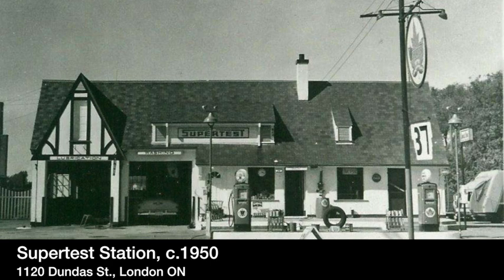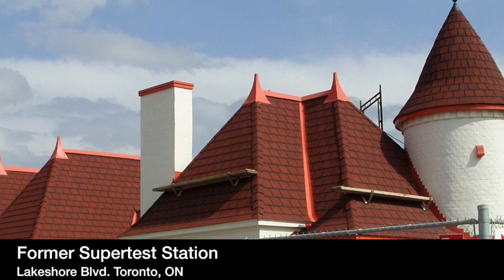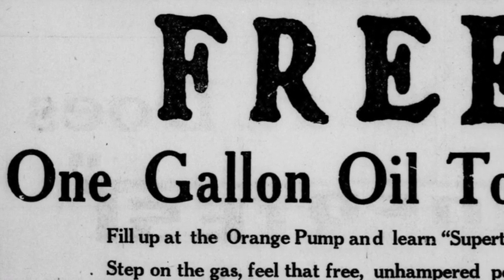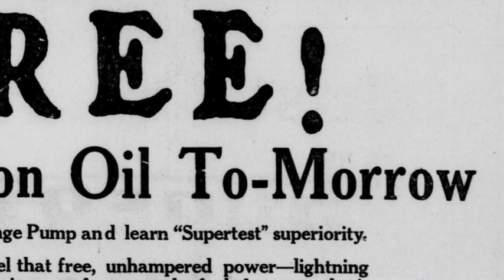Often built to look like Tudor-style homes, Supertest stations fit in organically to neighborhoods because of their architectural style and the emphasis that the company placed on treating their customers like family. They were an incredibly popular brand and often ran promotions when opening new stores, such as this one from 1925.